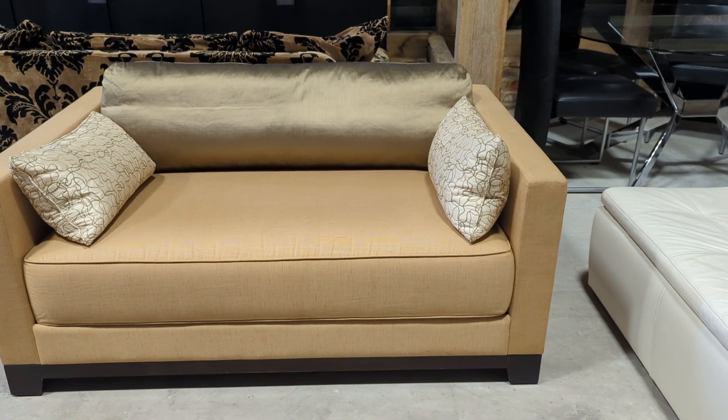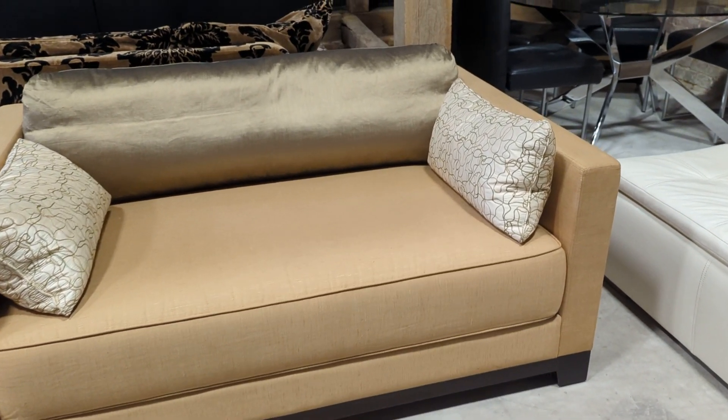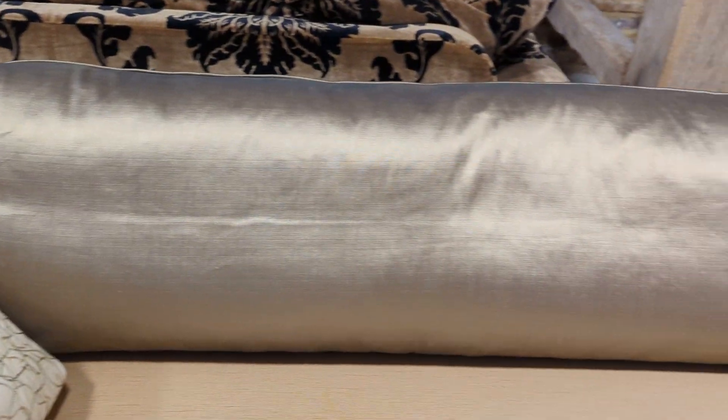I absolutely love this sofa. Really nicely made. It really does weigh quite a lot considering its size. It comes with the two side cushions and that beautiful gold rear cushion.